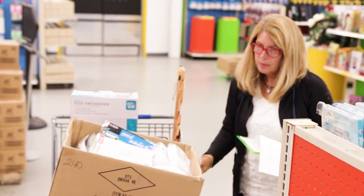Crayons to Computers means equity to our families and children that we serve. It means giving them the resources that they need to succeed in school and succeed in life. Having access to shopping at Crayons to Computers means having access to quality teaching materials. For my students, it means things that they might not have access to at home, having access to them when they get to school.